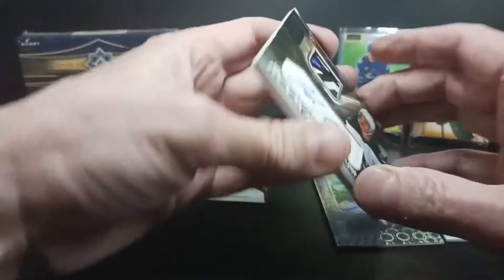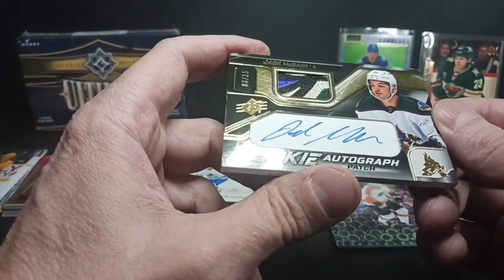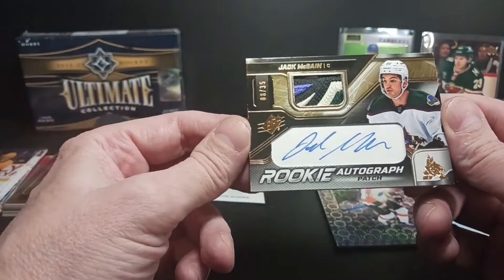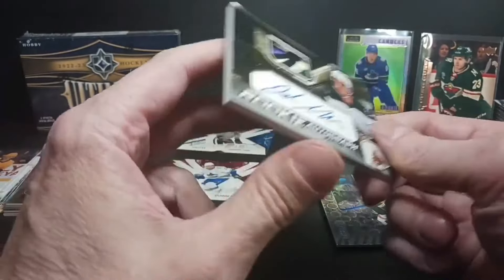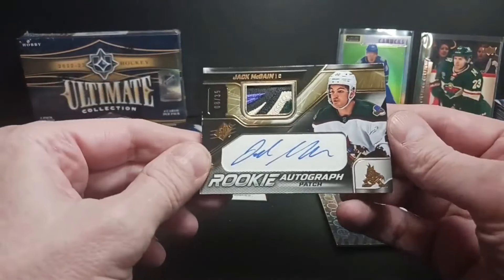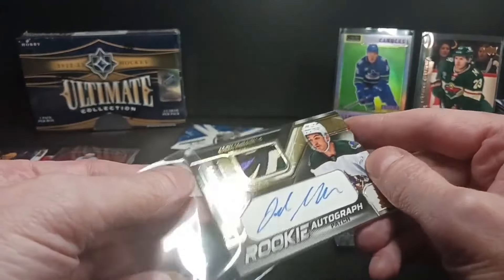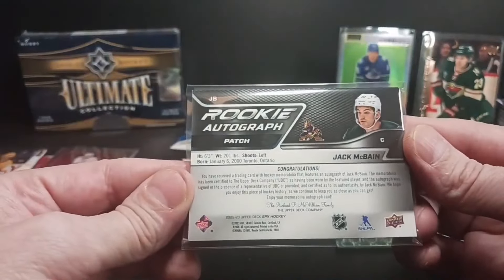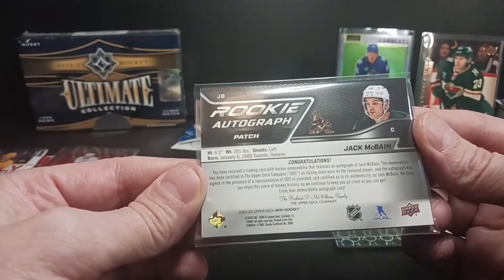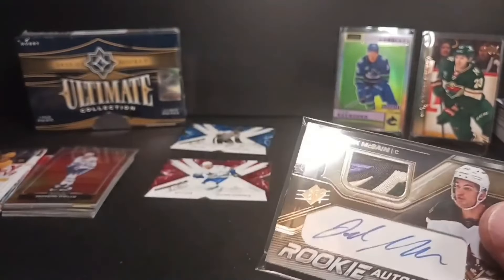And the thick boy at the end finishing off — oh cool, Jack McBain! Look at the chunky chunk on that — the SPX rookie auto patch. McBain, he's a good player too. Now that Utah's got the team, the Coyotes really like the looks of that patch. Nice full auto on the built card — I guess he signed a piece of paper and not a sticker. Jack McBain, and of course it's not game-used but he wore it, put it on, took it off, they chopped it up.